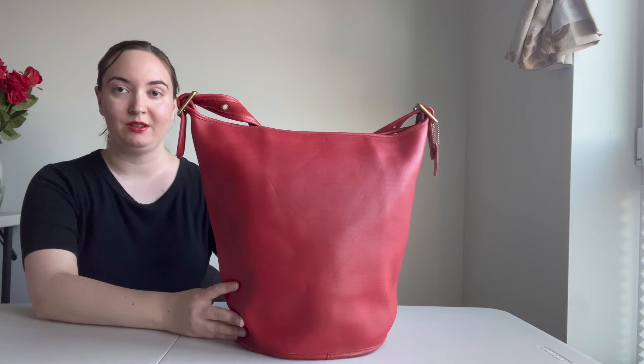The duffel sack is available in our Etsy shop if you wanted to check it out further — I'll link it below. Otherwise, thanks for watching, see you next time!